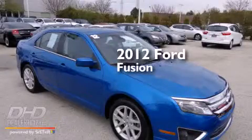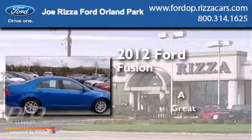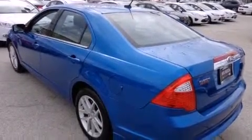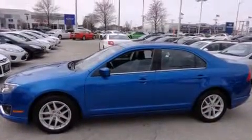This is a 2012 Ford Fusion. Features include heated seats, alloy wheels, cruise control, satellite radio ready, leather seats, and side impact airbags.